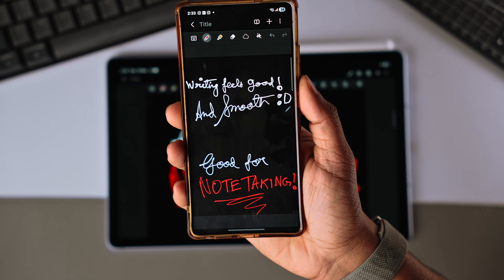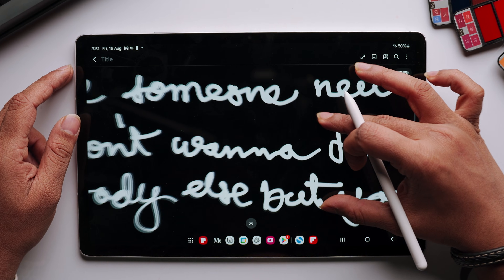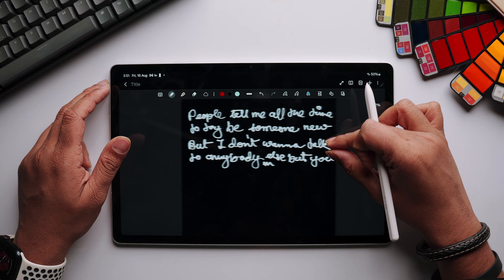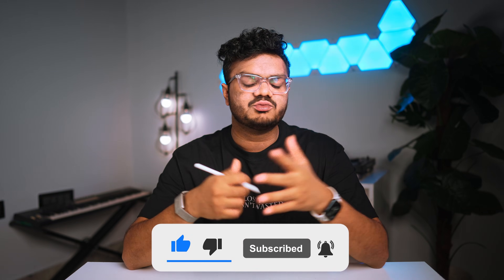If you have a Samsung smartphone or Samsung computer, the app syncs across all your devices seamlessly through Samsung Cloud. You can pick up right where you left off — start a note on your phone, continue on your tablet, and finalize it on your Galaxy Book. It's all there, synced within seconds.